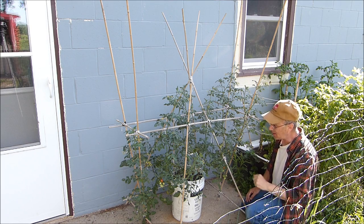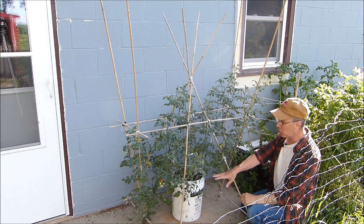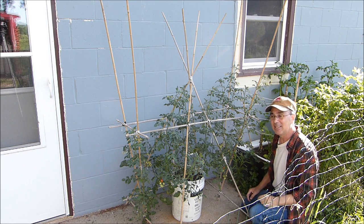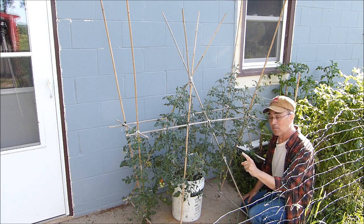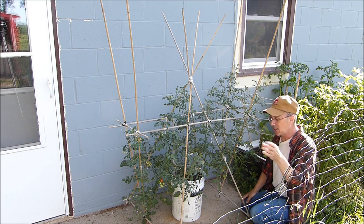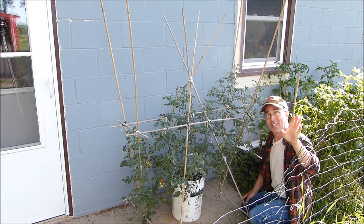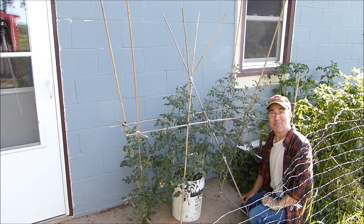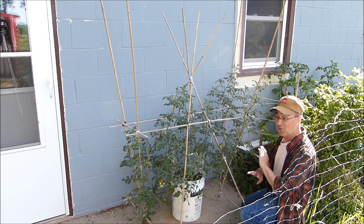Rapunzel puts out sweet, delicious tomatoes and a lot of them - so if you like sweet tomatoes, give Rapunzel a try. Last year I grew her in a really large pot and she put out so many tomatoes that I saved the seeds and gave them away in my 2017 free seed giveaway. I'm going to do the same again. I have so much confidence in her that I'm going to offer these seeds in the 2018 free seed giveaway, so stay tuned.